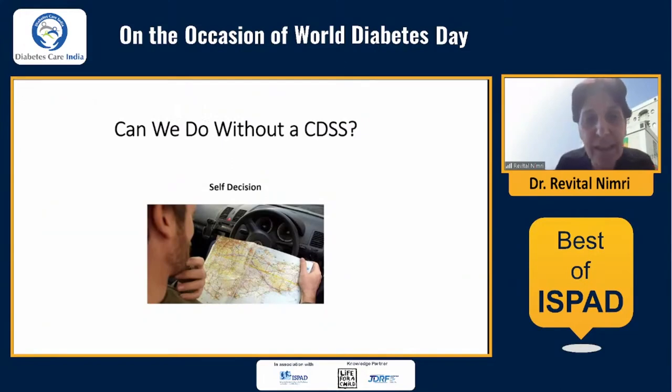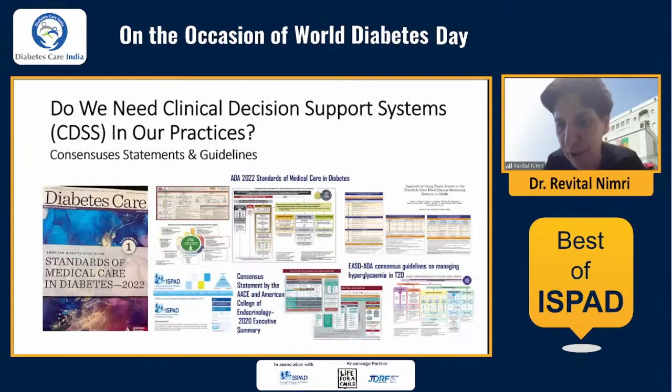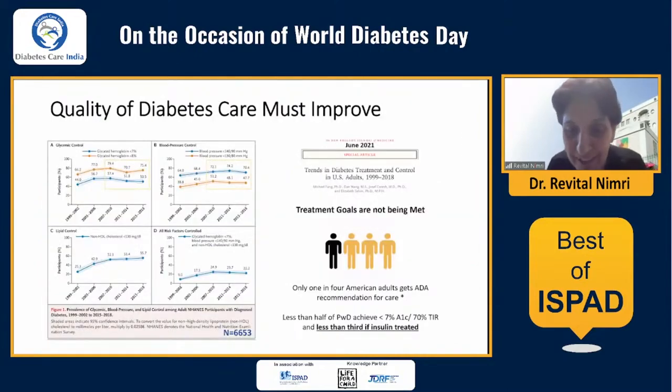Can we do without a clinical decision support system? Yes, we can do it the old way, just like navigating with a map, using the plenty of general consensus statements and guidelines on how to treat people with diabetes. But are we successful with that? The quality of care for people with diabetes is not getting better but even worse. Data published just last year in the New England Journal showed that in the last decade, only one in four adults meet all three ADA recommendations for care, and less than half achieve the target glycemic control, with even less success among insulin-treated people.